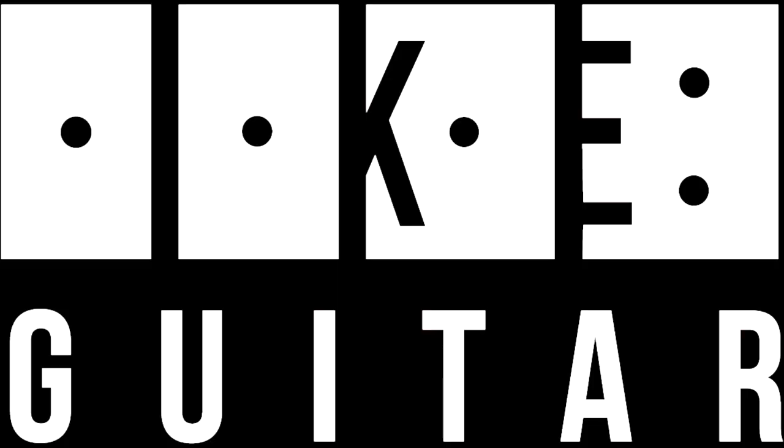On today's episode, we're talking all about the Telecaster. This is iGuitar, let's dive in. What's going on guys? iGuitar here. Today I've decided we're going to be talking about another iconic guitar, and that guitar is the Telecaster.